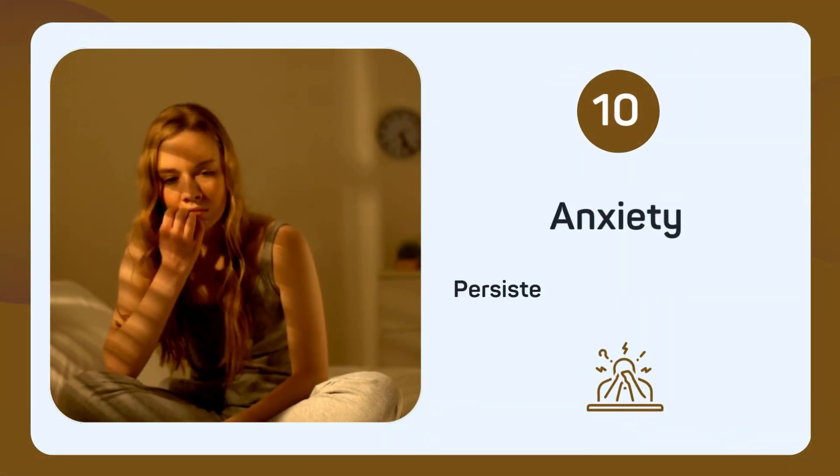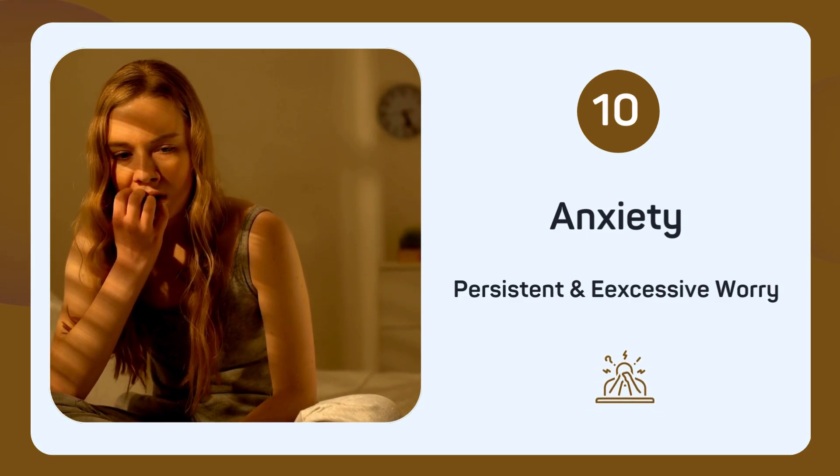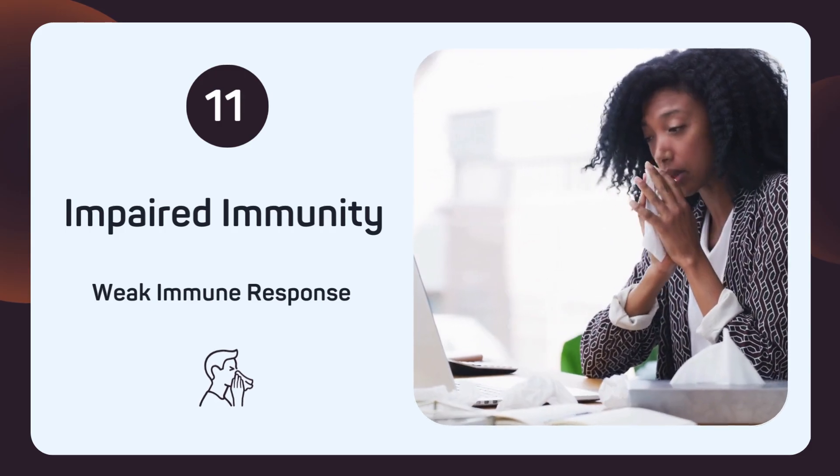Do you find yourself worrying excessively? Persistent anxiety can be another symptom of selenium deficiency. Are you catching colds and infections frequently? Impaired immunity could be due to a lack of selenium.